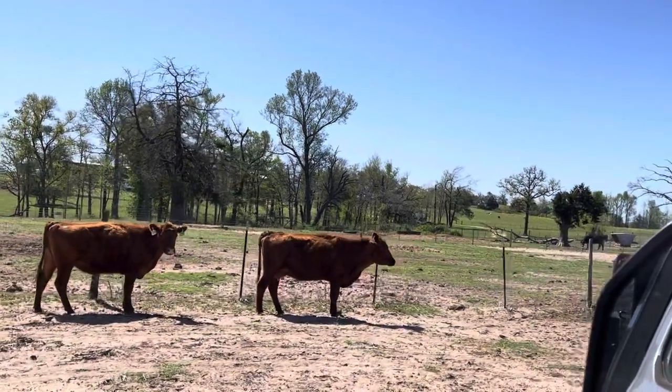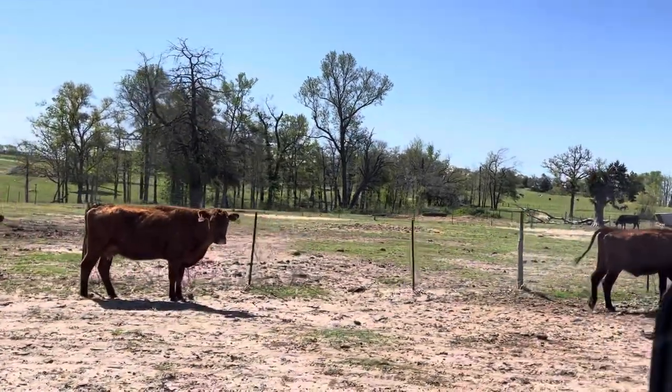These cows here are nine hundred and fifty dollars a piece — nine-fifty a piece.